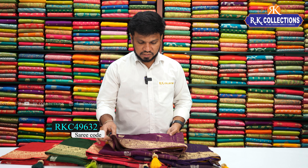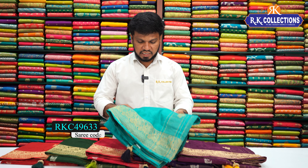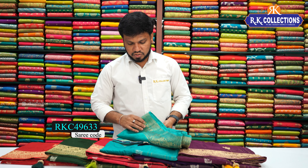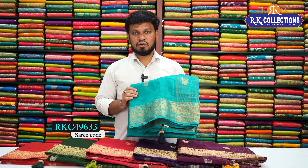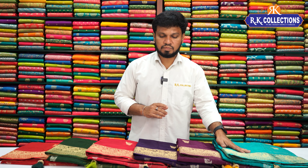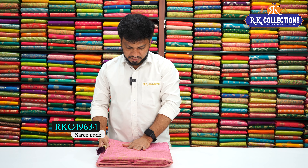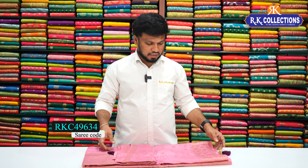We have a beautiful wine color with contrast blouse sari. Next we have yellow color combinations with contrast blouse sari, and brown green color combinations. All these combinations with contrast blouse sari cost just 1750 rupees on the first two varieties, country weaving borders.